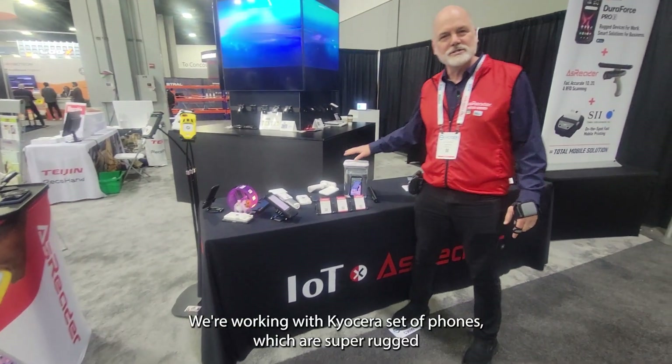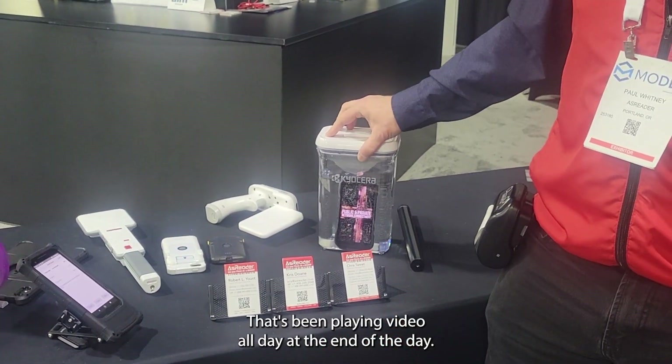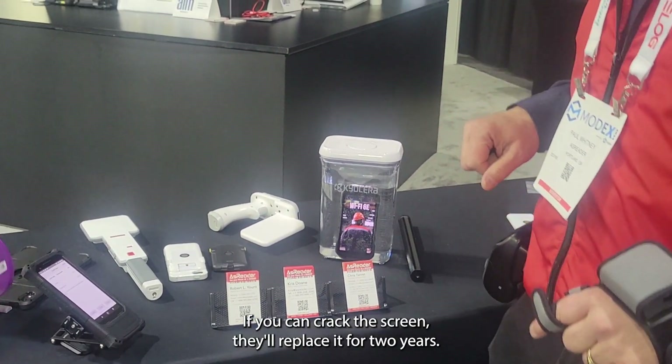We're working with Kyocera phones, which are super rugged. They can go underwater. This has been playing video all day, and at the end of the day it still has about 70% battery. Super rugged — if you can crack the screen, they'll replace it for two years.